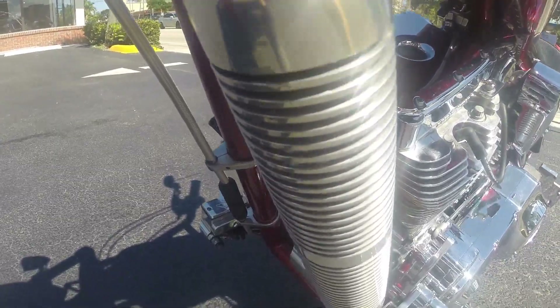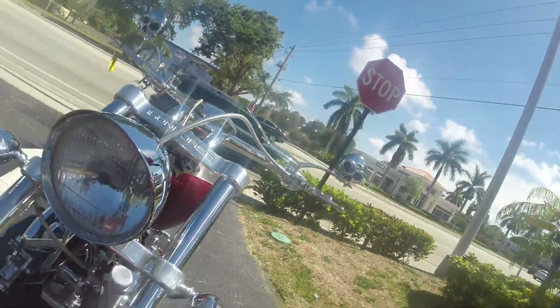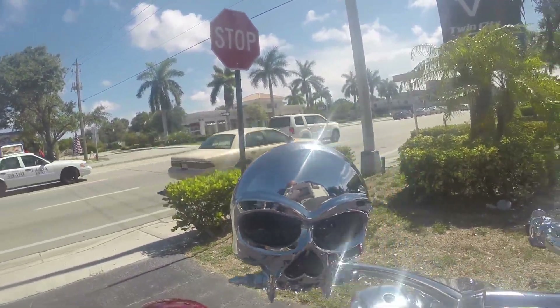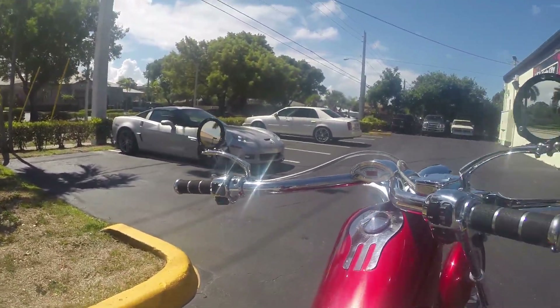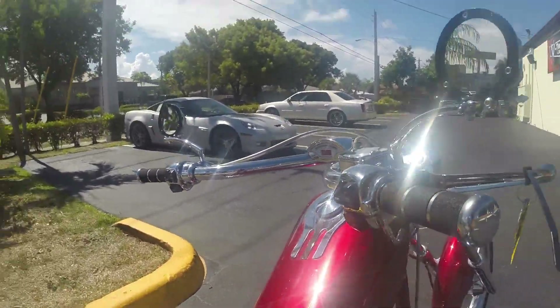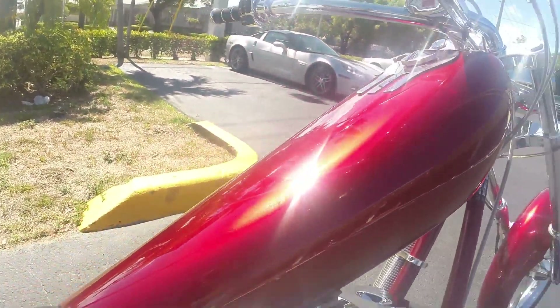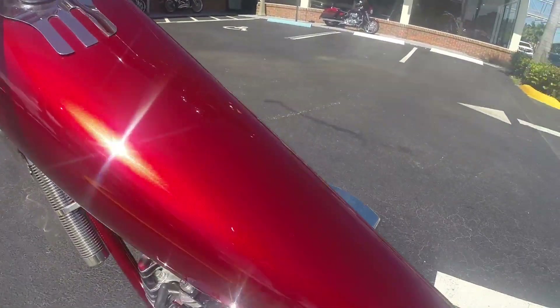It does have the added stash tube so you can throw your papers or anything else you need on there. Got the custom Willy G style skull mirrors on the bike. All the electrical components, turn signals and everything work great. 12,800 miles on the bike. Gas tank looks like it's in perfect condition — I don't see any dings, dents, scratches or scrapes or anything like that.